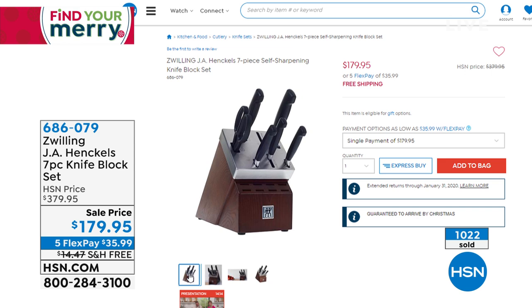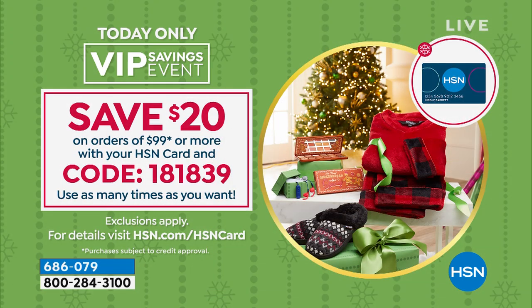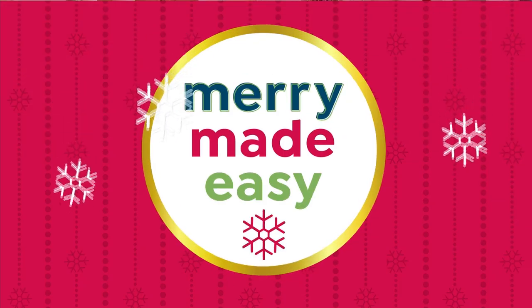If you use your $40 gift card with a brand new HSN credit card, that brings the price down to $139. Or if you already have an HSN credit card, remember, you spend $99 and you're going to get $20 off — so $159. What a great deal. We are making it easy for you. Remember that code number if you're going to spend the $99.